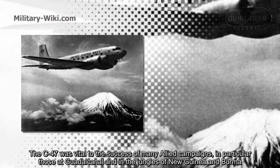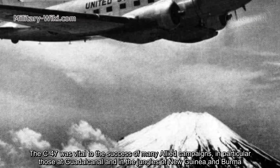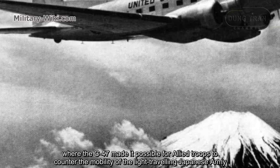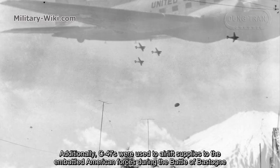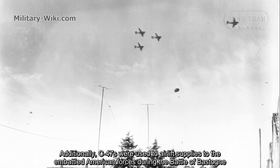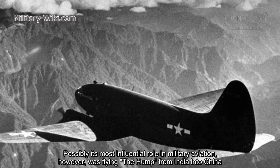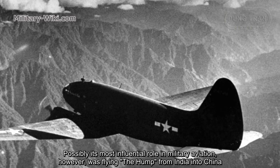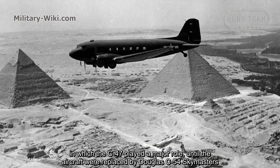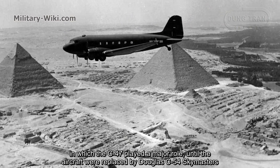The C-47 was vital to the success of many Allied campaigns, in particular those at Guadalcanal and in the jungles of New Guinea and Burma, where the C-47 made it possible for Allied troops to counter the mobility of the light-traveling Japanese army. Additionally, C-47s were used to airlift supplies to the embattled American forces during the Battle of Bastogne. Possibly its most influential role in military aviation, however, was flying the Hump from India to China. The expertise gained flying the Hump was to be used in the Berlin airlift, in which the C-47 played a major role, until the aircraft were replaced by Douglas C-54 Skymasters.